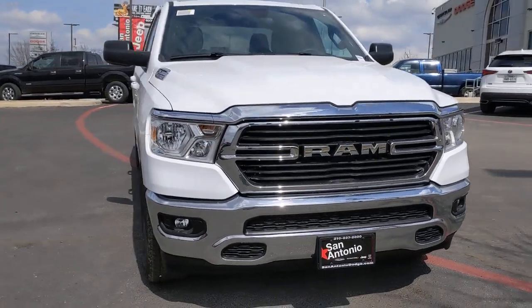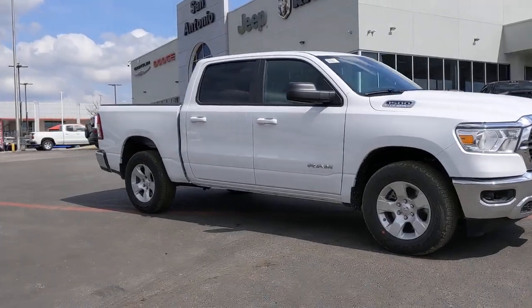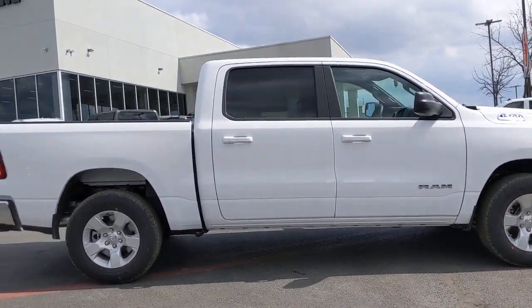The Dodge Ram 1500 — the passenger-friendly pickup with gritty capability, a comfortable ride, and surprising fuel efficiency. The following are some of this vehicle's highlighted options.